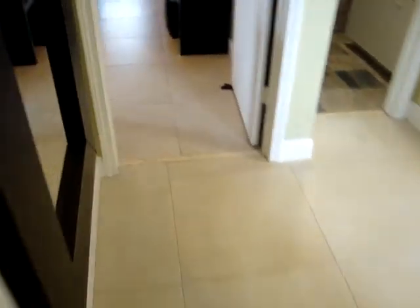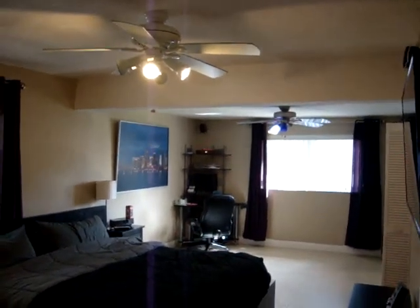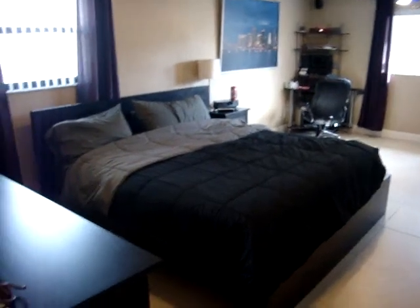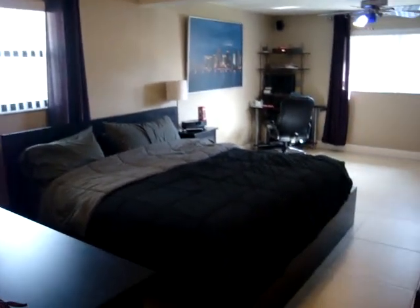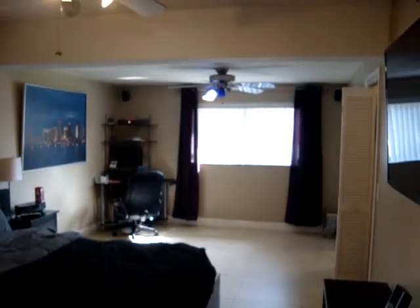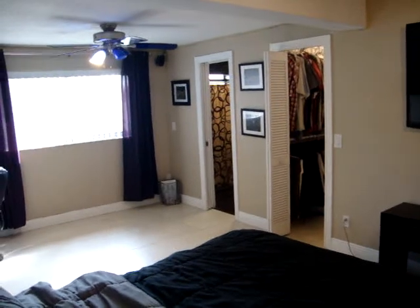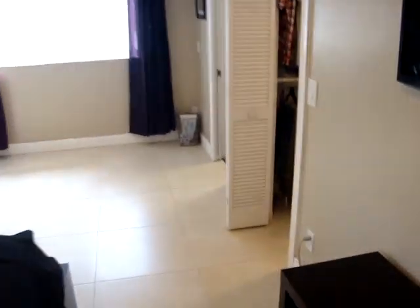Now let's take a look at the master bedroom, which is very, very spacious. It also has ceiling fans — two of them as a matter of fact. In the back, they actually have a small desk, a small office space. That's a king-size bed, just so you can get an idea of the size of the room. It has two walk-in closets — the door on the right is the closet, the one on the left is the bathroom, which we'll see shortly. There's also another walk-in closet right behind me.